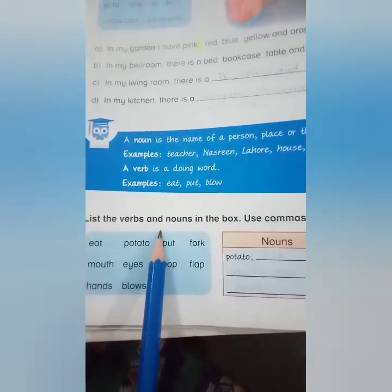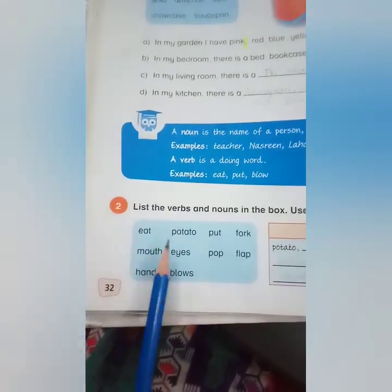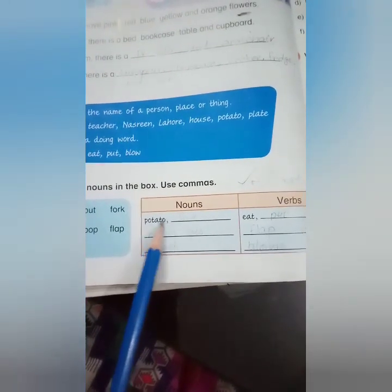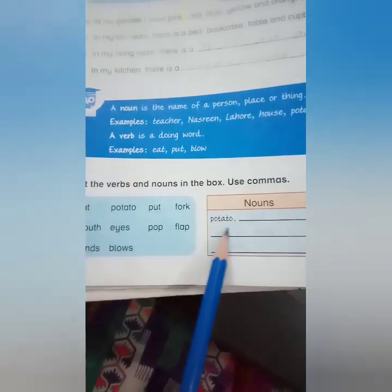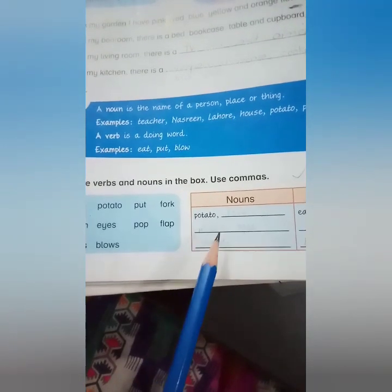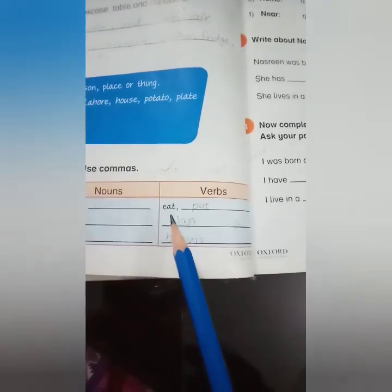List the verbs and nouns in the box using commas. The nouns are: potato, fork, mouth, eyes, hands. The verbs are: eat, put, flap, pop, blows.